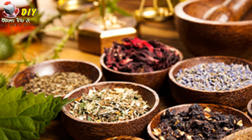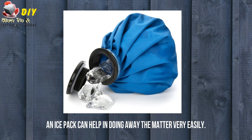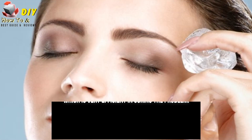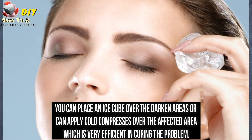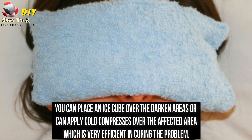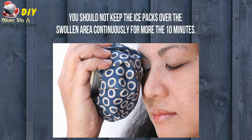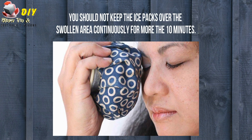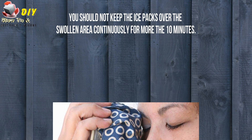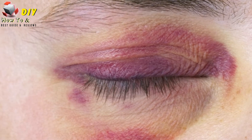Home remedies are found to be more effective and efficient in curing the problem of black eyes. Ice pack: An ice pack can help in doing away the matter very easily. You can place an ice cube over the dark area or apply cold compress over the affected area, which is very efficient in curing the problem. You shouldn't keep the ice packs over the swollen area continuously for more than 10 minutes. This is one of the usual remedies in the case of black eyes.